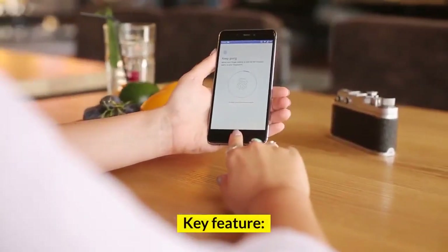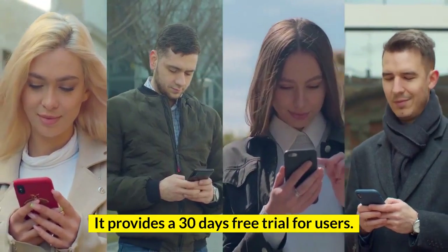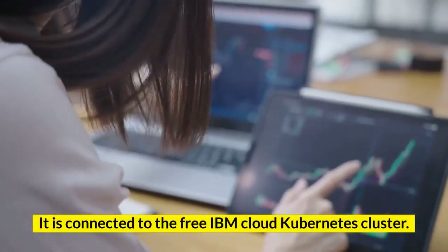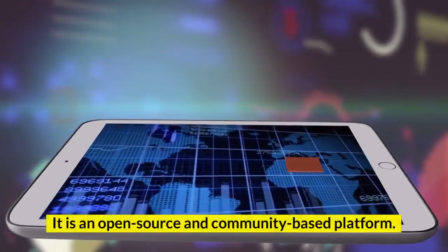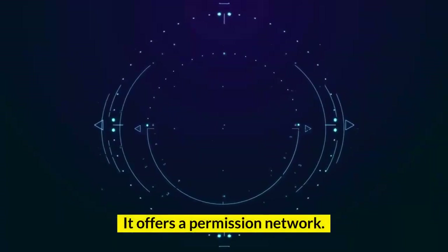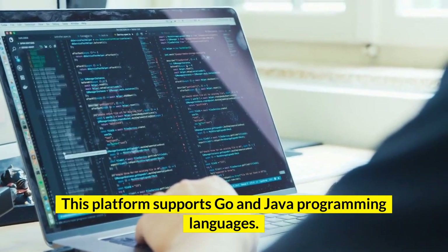Key features: It provides a 30-days free trial for users. It is connected to the free IBM Cloud Kubernetes cluster. It is an open-source and community-based platform. It offers a permission network. This platform supports Go and Java programming languages.